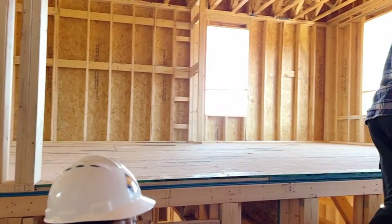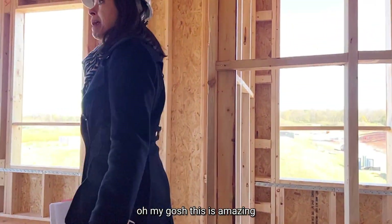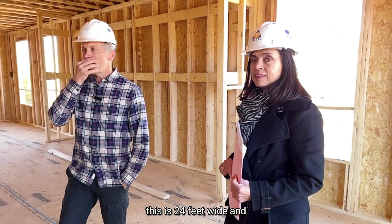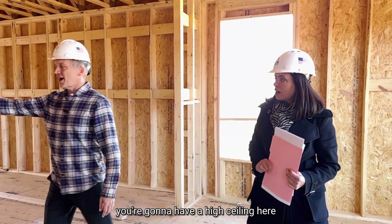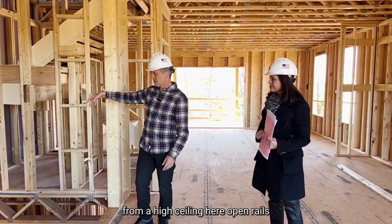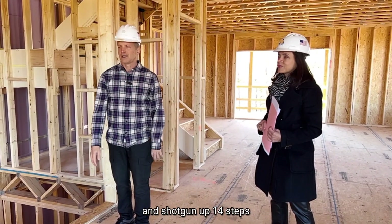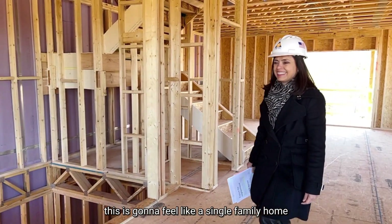Wide stairs here, which a lot of people appreciate. This is amazing — it blows a townhouse away when you're showing it. Most townhomes are around 20 feet wide; this is 24 feet wide and 50 feet front to back. You can really feel it up here. You're going to have a high ceiling so you could hang a chandelier. Open rails — this doesn't feel like apartment living. This is going to feel like a single-family home.